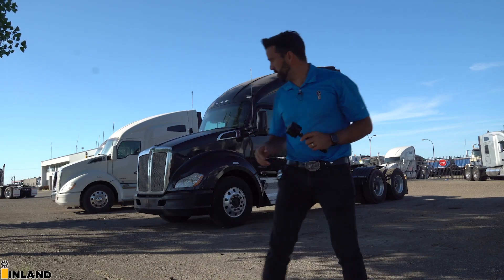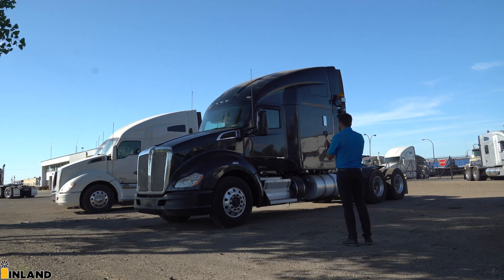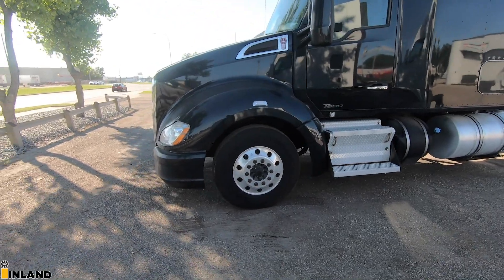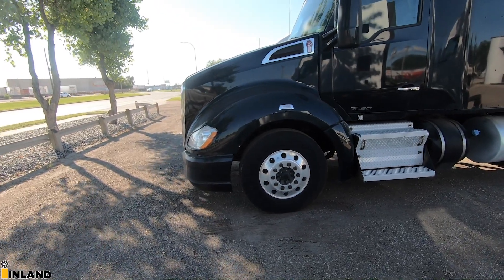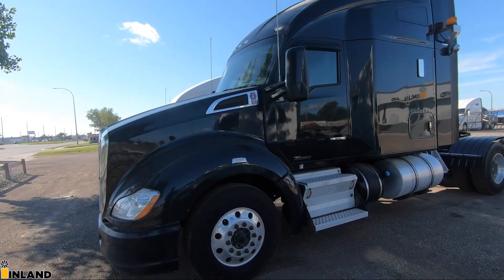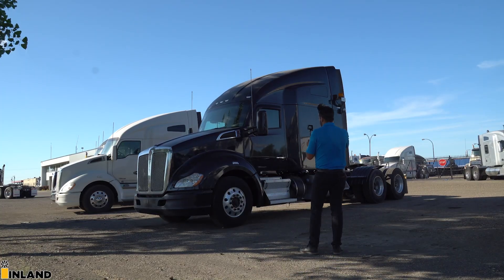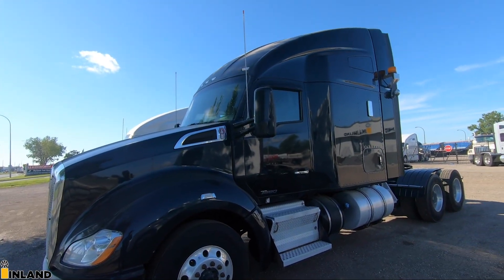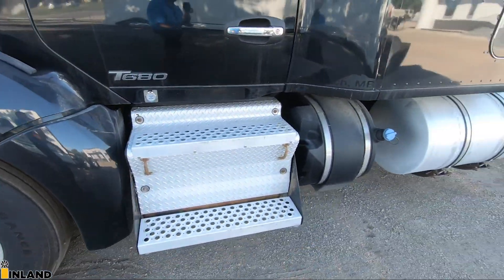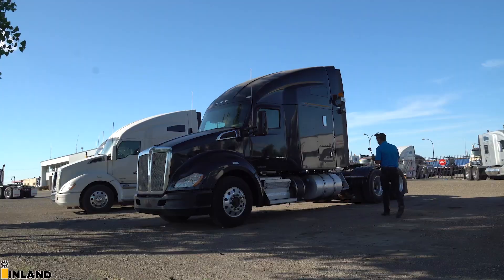I'll give you a quick overview of the truck. Being used, every truck's a little bit different as far as mileage, hours, and any work done to it — so just ask us and we can look into it for you. This is a 2015 T680 with the 76-inch mid-roof sleeper. It has the split fender right here, so you have the exposed chassis — the fairings are not covering anything, giving easy access to everything.